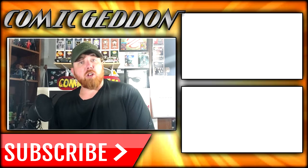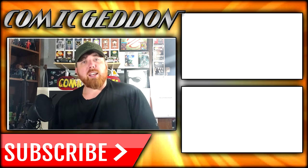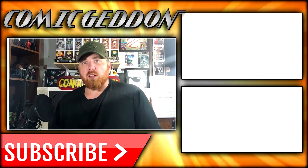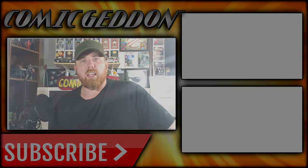If you enjoyed that video, make sure you hit the subscribe button right there so you can stay up to date on all things geek culture. Also, make sure you check out one of these two playlists on the side for more videos just like the one you just watched. I'm Shannon for Comic-Con TV, the only place on YouTube where all geek culture collides. Take care, geeks.